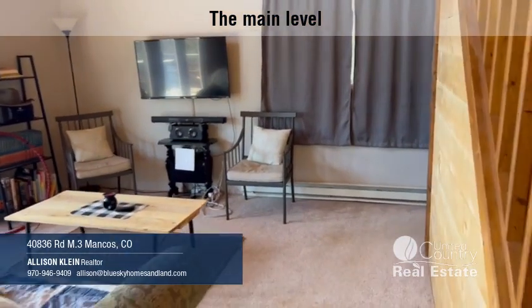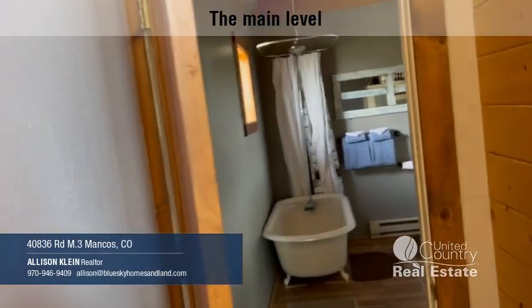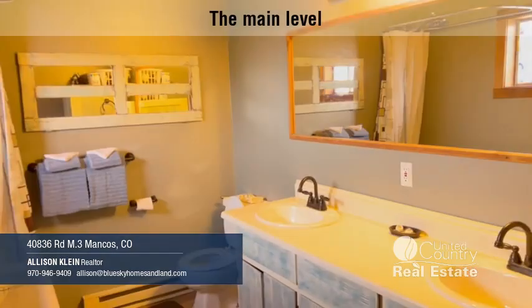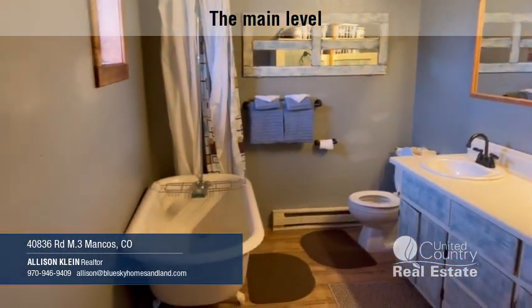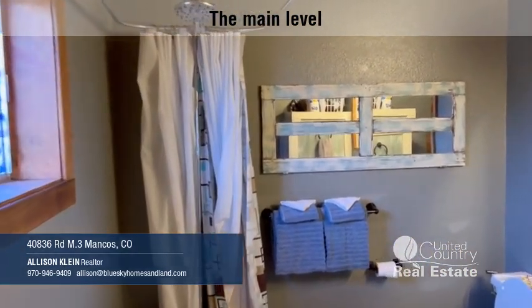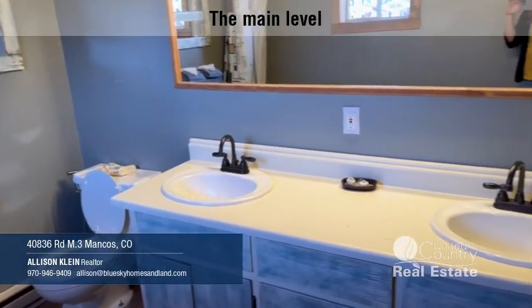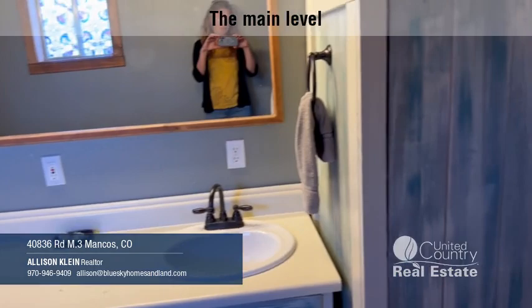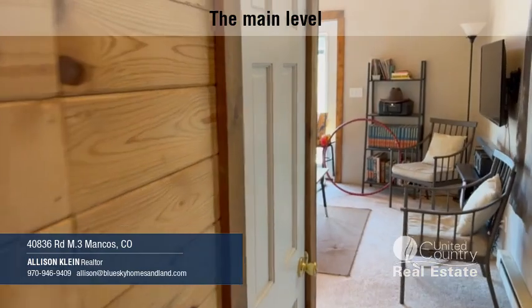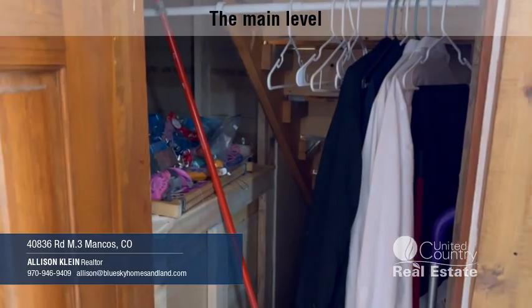And then around here we have the bathroom — claw foot tub, shower, and a nice double vanity. It's a closet.